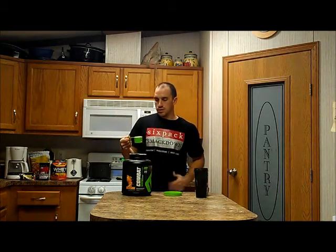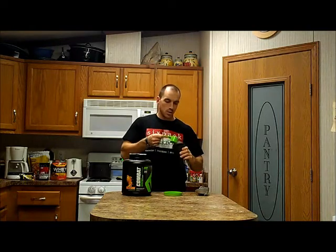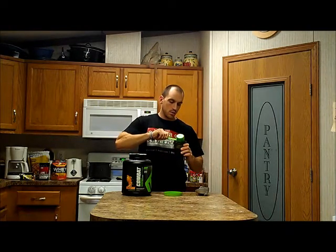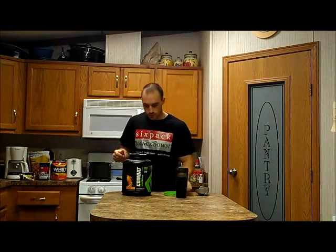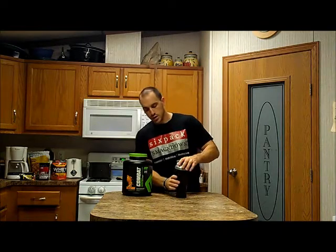The scoop size is pretty big, a little bigger than your typical protein scoop. I'm going to mix this up in just under 20 ounces of water and then drop in my little shaker ball. If you guys don't have these, this makes any protein blend awesome — it's just a little whisk ball that you drop into your shaker cup.